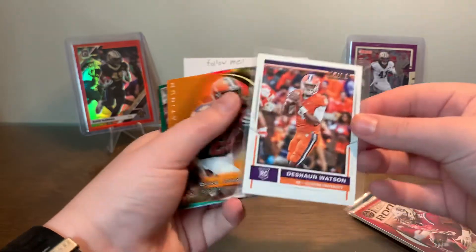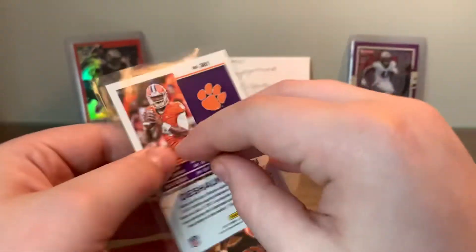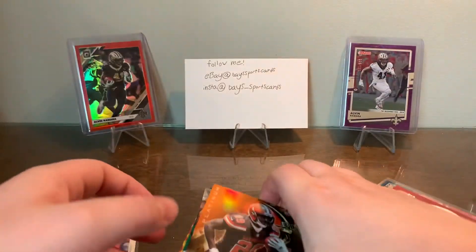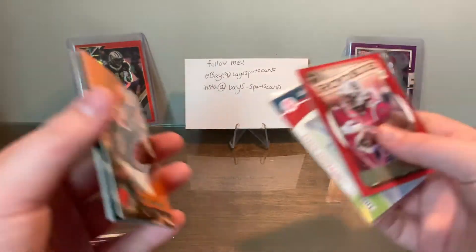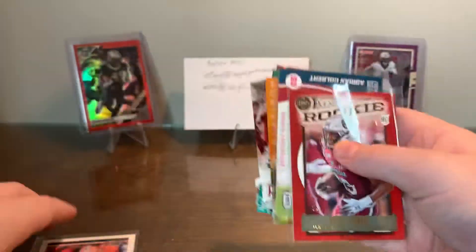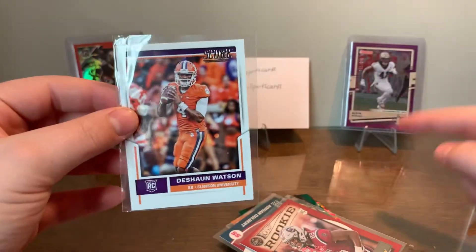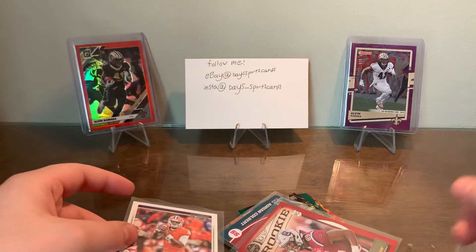You get one hit which is pretty good — a numbered card and an auto. But honestly the best card is probably the DeShaun Watson rookie card from Score 2017. For eight bucks you have a chance at Mahomes rookies — it's probably a pretty good deal. I don't love the Sage auto, but it is what it is. I got a DeShaun Watson rookie so I'm happy overall.